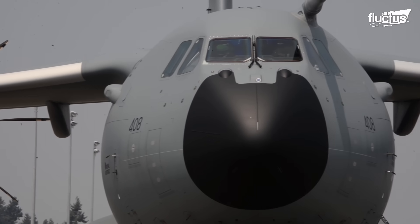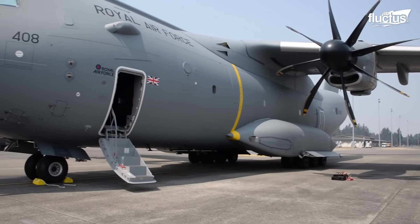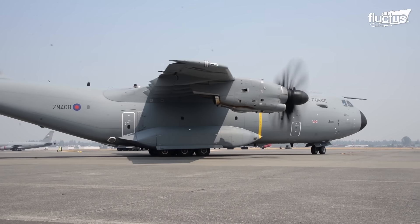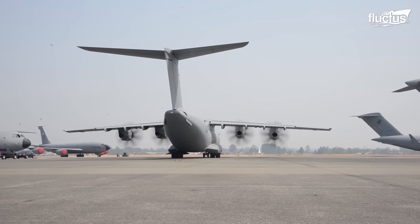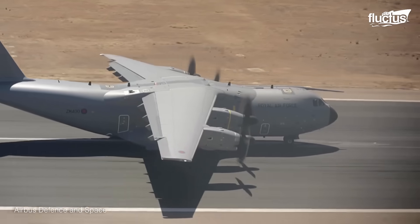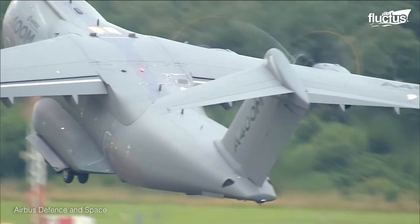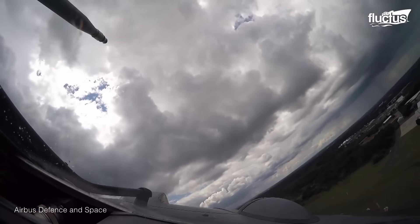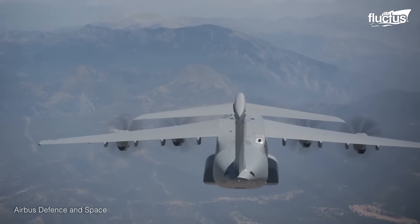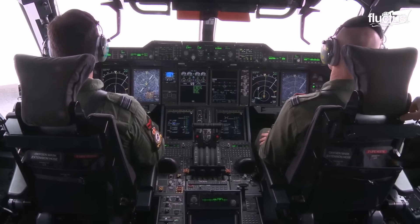Airbus too conducts spectacular tests of its aircraft. The A400M Atlas, for example, is a turboprop military transport with surprising agility. Stretching 148 feet with a wingspan of 140 feet and an empty weight of 173,000 pounds, this aircraft can still achieve near-vertical takeoffs. With a top speed of Mach 0.7 and superb maneuverability, it serves as proof of Airbus's engineering prowess.